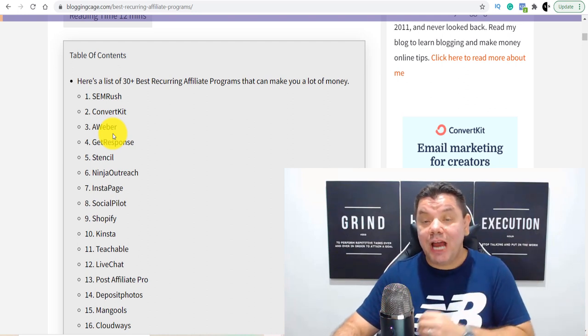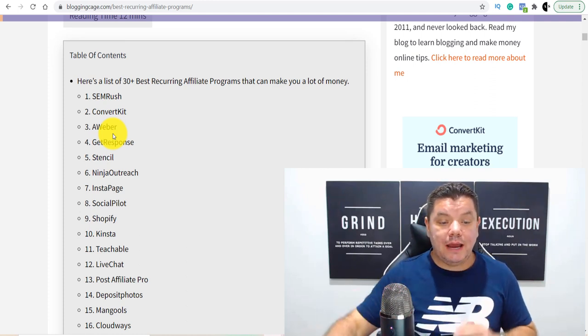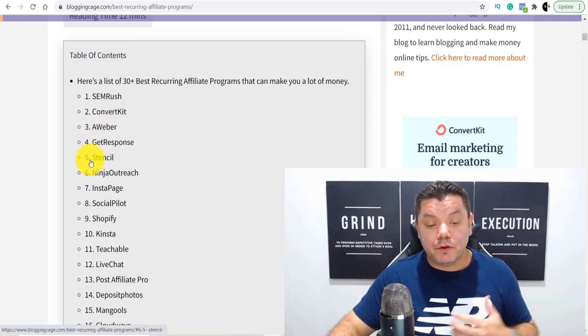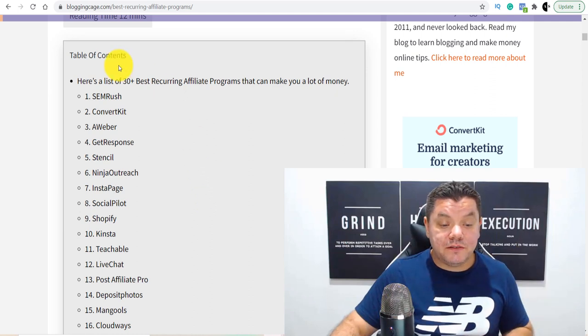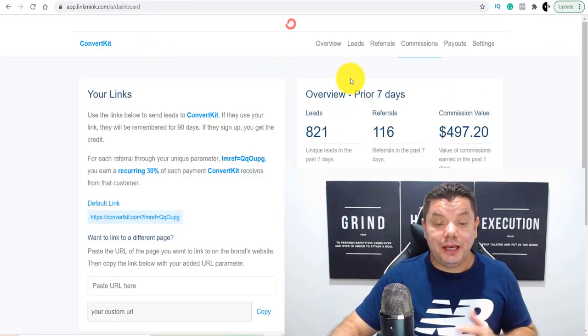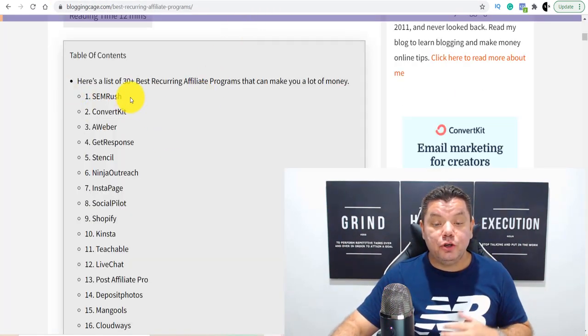Then it's just a challenge of finding how you're going to promote these different products. When you come over here, you can see the number one is SEMrush, then ConvertKit, Aweber, GetResponse, etc. For those of you who have watched my previous videos, I am an affiliate of ConvertKit and I've been promoting ConvertKit, which is exactly what these sales are over here. I want to show you exactly how you can do the same.